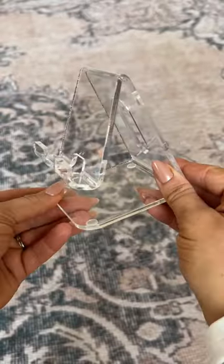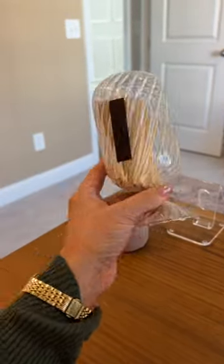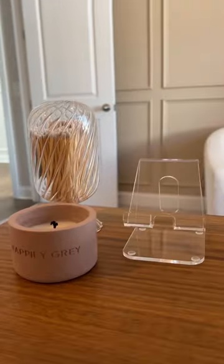If you work from home, I highly recommend getting this little acrylic phone holder. It looks so cute on the desk and it's actually practical. I also got this matchstick holder for my desk as well.